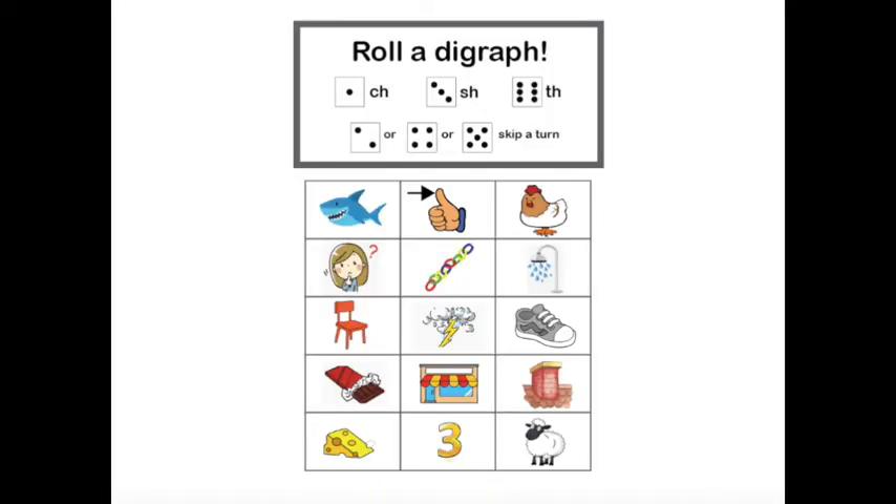Okay, you should have this game at home. Let's look at the pictures: shark, thumb, chicken, think, chain, shower, chair, thunder, shoe, chocolate, shop, chimney, bone, three, sheep. Some of these pictures or words begin with ch, some begin with sh, and some begin with th.